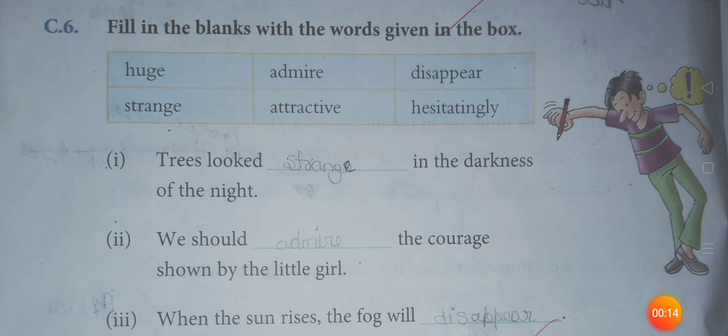Good morning, children. I am Vinod Kumar Yadav, your English teacher. Today, all of you are welcome in the English online class of English Reader.